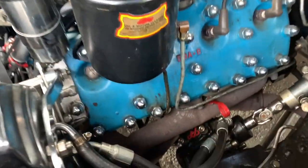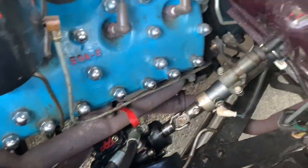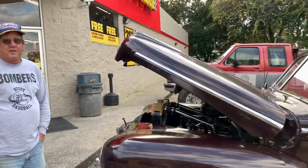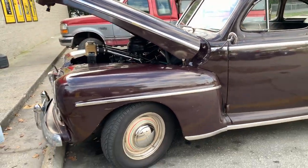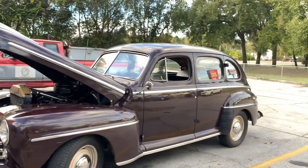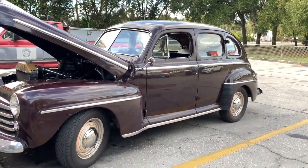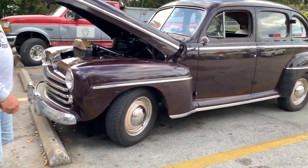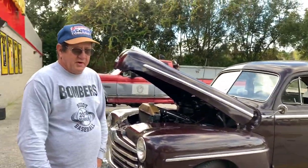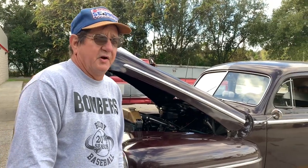The only thing not stock is it's got power steering on it — the old guy couldn't park it. Just don't buy a CPP product though; don't stand behind them. But we won't get into that — that's a whole other video. The car runs and drives good, holds low temperature, halfway decent oil pressure for an old flathead V8, and not afraid to go anywhere with it.